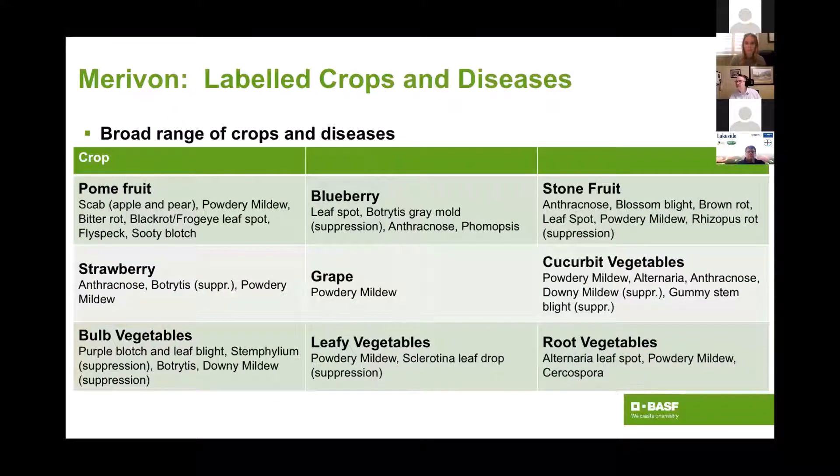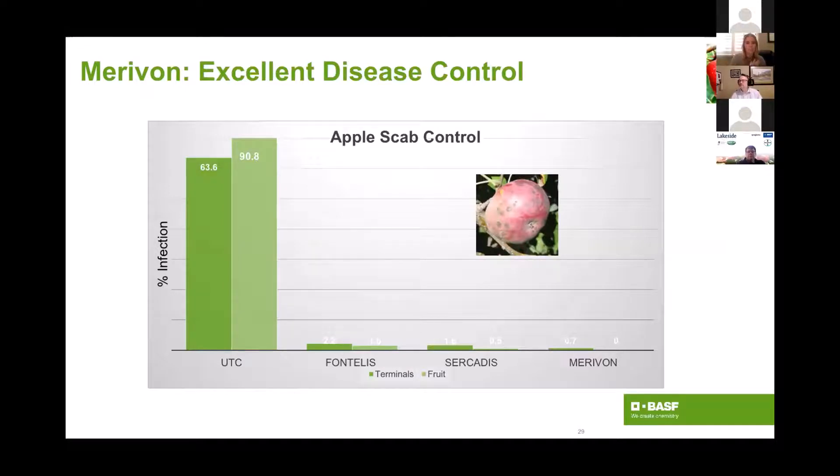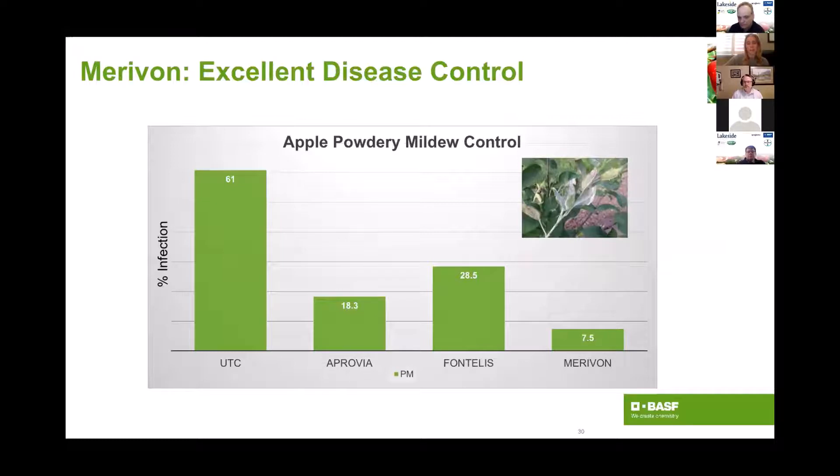This will be the initial labeled crops for Marivon. We'll focus on pome fruit and stone fruit. This data is from Michigan State University — it really is their prime apple scab product down there. Against some standalone Group 7s it still has a bit of a leg up. It's also really excellent on powdery mildew, and this is where Marivon in my opinion has a leg up on Pristine. Pristine and Marivon are very similar for summer disease and post-harvest disease control, but Marivon really shines on early-season scab and powdery mildew.